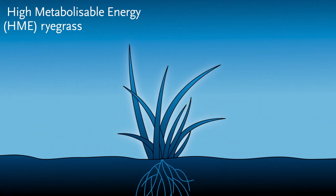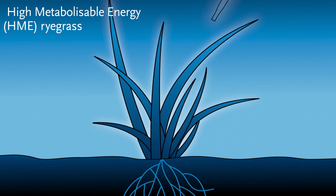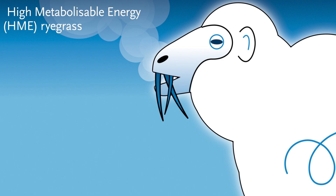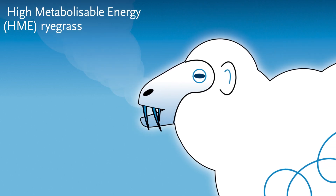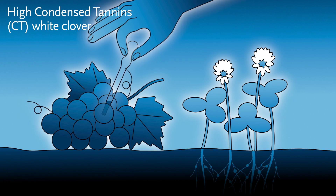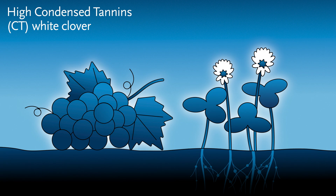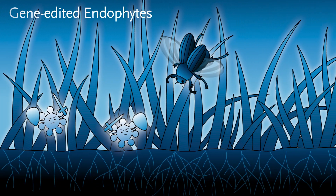Our high-metabolisable energy, or HME ryegrass, is genetically modified to increase the fat content so that it's more nutritious for our livestock whilst also reducing their greenhouse gas emissions. At the same time, we're modifying white clover to boost the amount of tannins in the leaf. This reduces livestock emissions while being healthier for the animal.